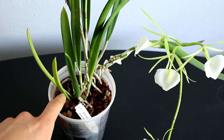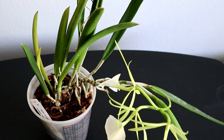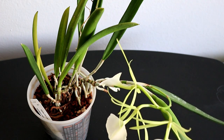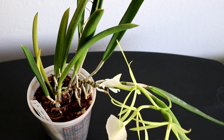So I'm probably going to divide it about here and repot both halves, because I don't really want to up-pot this into a bigger one yet. But let's take a look at the flowers, which you've probably all been waiting for.